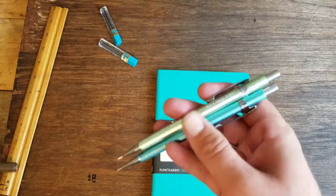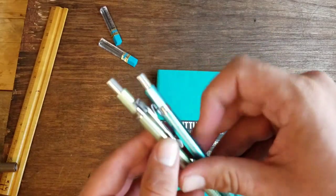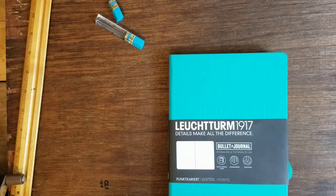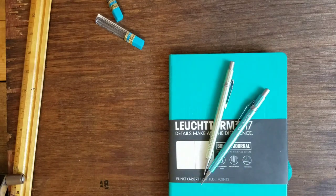And there we have it, boys and girls and pen friends worldwide — that is the Pentel Sharp, a great mechanical pencil in my opinion. This is Big Bad Brad. I hope you enjoyed this video. If you did, make sure to drop a big ol' like down below, and comment to let us know what you want to see us review next. If you've been around for a while, let us know what your favorite video's been. Until next time — chow mein.